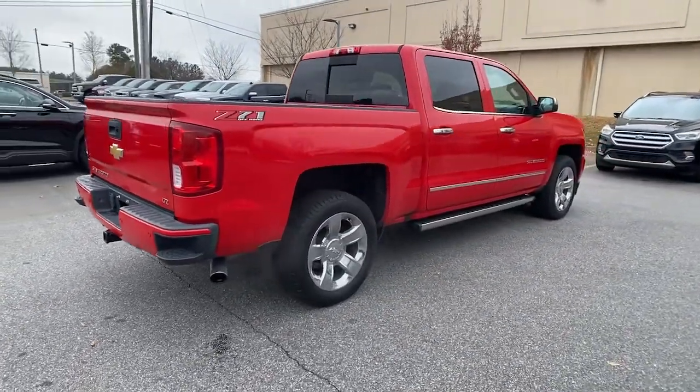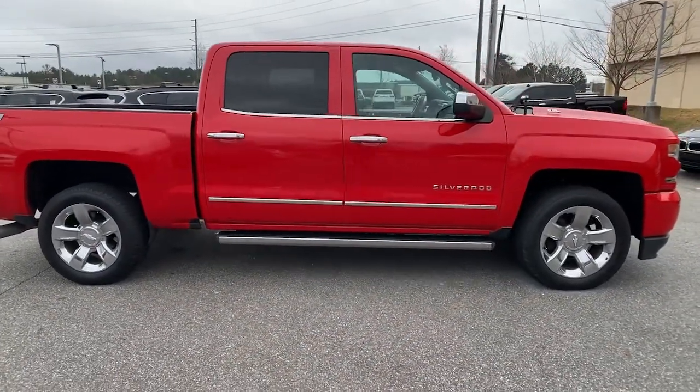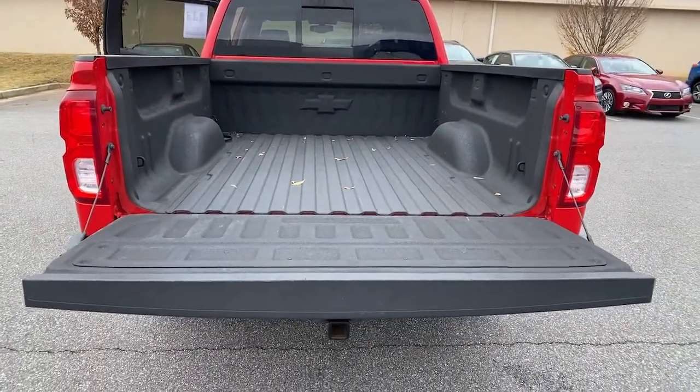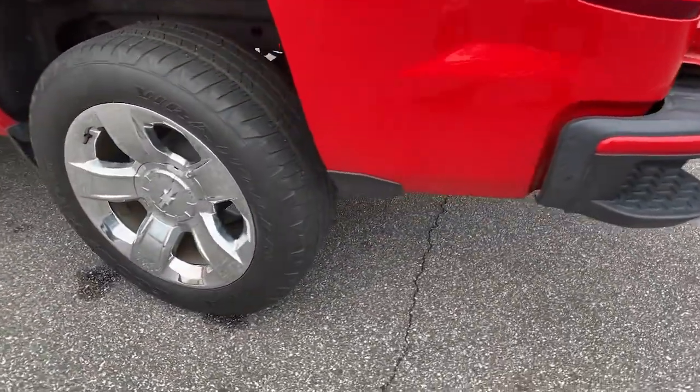The following are some of this vehicle's highlighted options: keyless entry, backup camera, heated mirrors, fog lamps, power passenger seat, bed liner, satellite radio, four-wheel drive, remote engine start, and steering wheel audio controls.